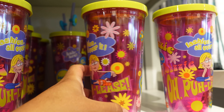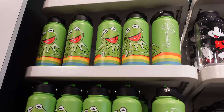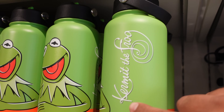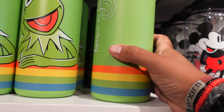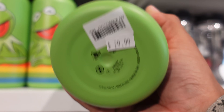Lastly, here's a look at the Kermit the Frog water bottle — it's got Kermit on the front and side. Seems pretty cool at $29.99, and it's a 32-ounce water bottle.